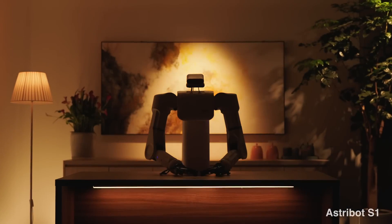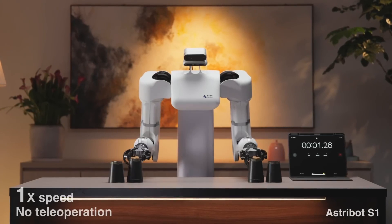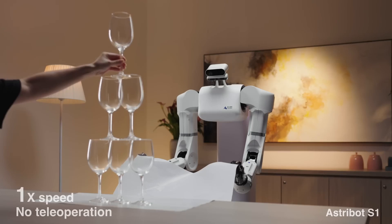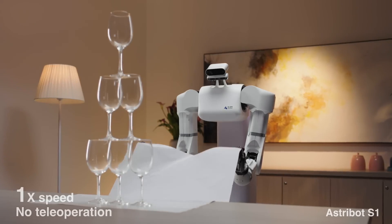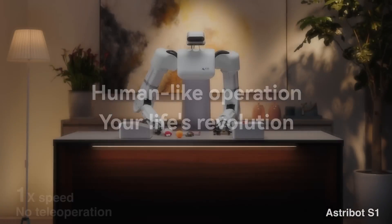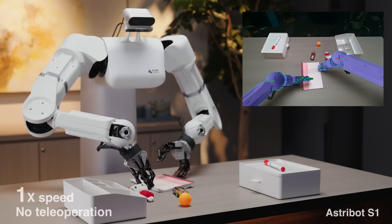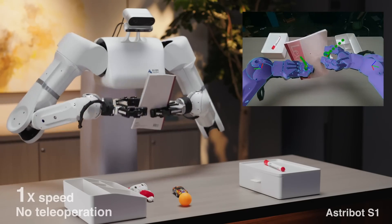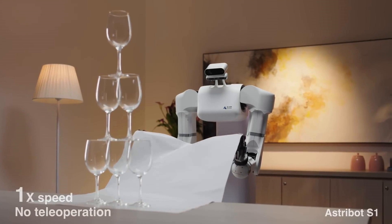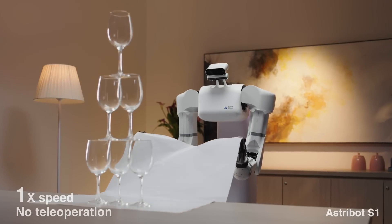The seventh robot is Astrobot S1, a humanoid released by a relatively unknown Shenzhen-based subsidiary of Stardust Intelligence called Astrobot. A recent video showcasing the S1's capabilities has taken the tech world by storm, leaving many surprised by its speed and precision. The S1 is fast, capable of executing movements at a top speed of 10 metres per second, allowing it to perform tasks such as pulling a tablecloth from under a stack of wine glasses without toppling them, demonstrating remarkable precision.